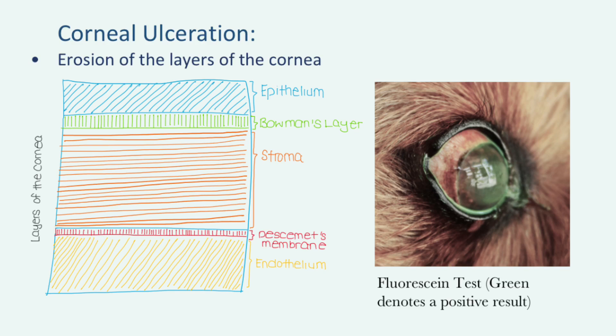Corneal ulcerations, on the other hand, refer to the erosion of layers of the cornea, typically through the epithelial layer at least. In such instances, fluid from tears is absorbed into the stroma, giving the eye a cloudy appearance. In even more severe cases, where the erosion occurs up till Descemet's membrane, the condition is known as a descemetocele. Corneal ulcerations are typically diagnosed by using a fluorescein test. A green stain, as shown in the picture here, denotes a positive result for the condition.